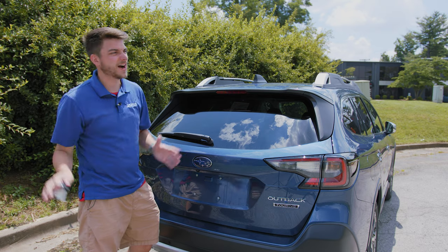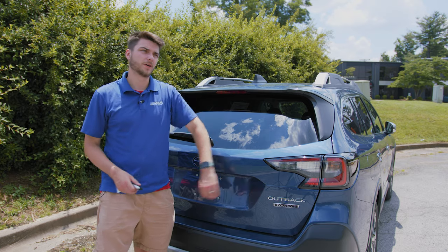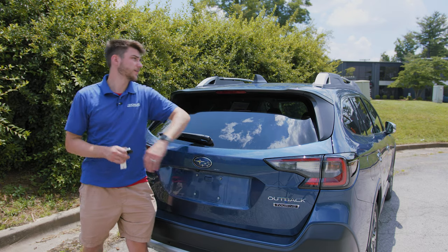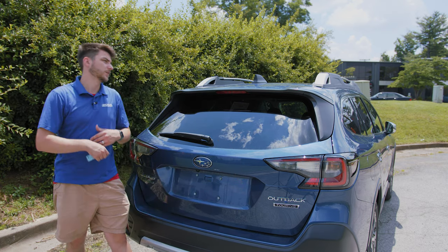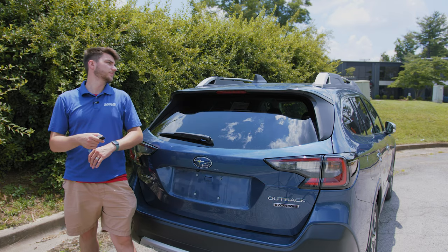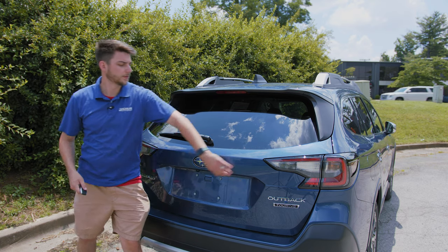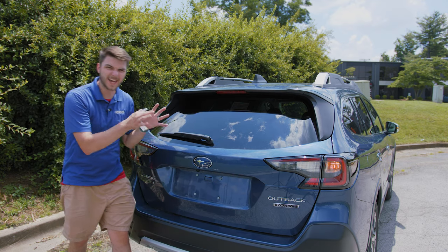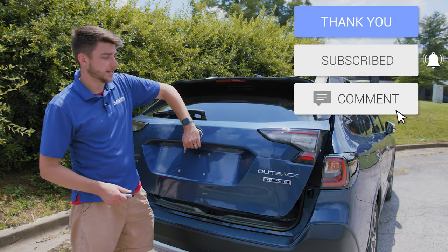Once the beeping stops, you're going to enter any five digits you want with a number of button presses, waiting for a beep in between each digit. For example: one, two, three, two, one. After entering it, the car will prompt you to enter the same sequence again to confirm. Once confirmed, the car unlocks, the PIN is entered, and you're ready to use it whenever you want.